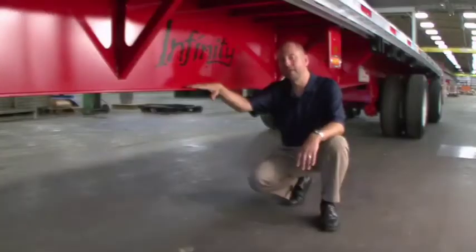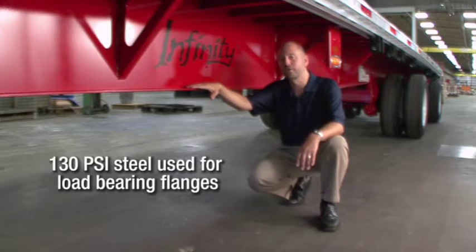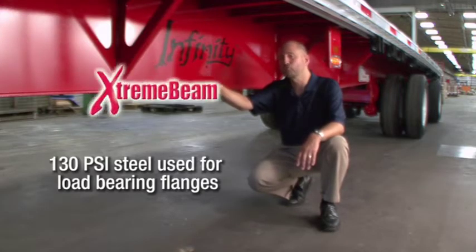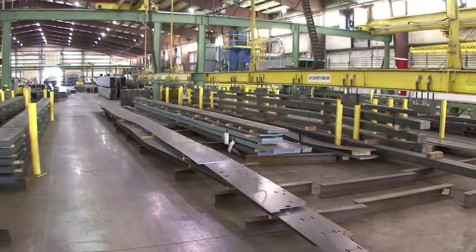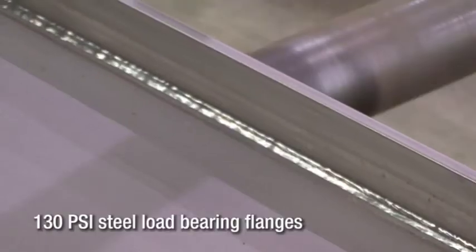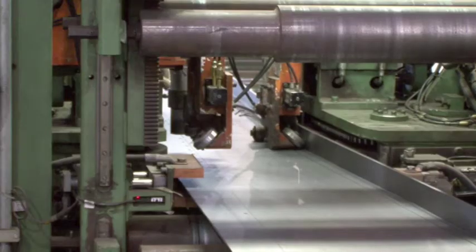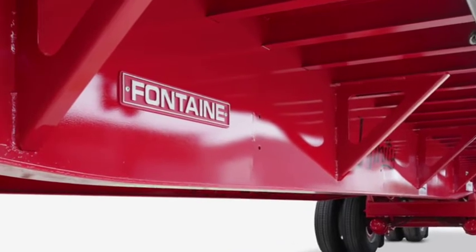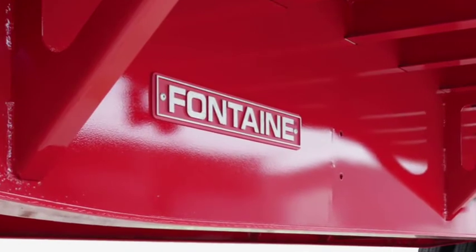As you know, a flatbed trailer is only as strong as its main beams. That's why the Fontaine Infinity series of trailers utilizes our extreme beam technology. The fabricated steel main beams used in the Infinity trailer feature top and bottom flanges joined to a single one-piece web by continuous full-length welds on both sides, making this a true I-beam. These fabricated main beams are made with positive camber to accommodate expected payloads. Unlike other manufacturers, our one-piece design includes no splices or lightning holes, reducing the chance for corrosion or failure.